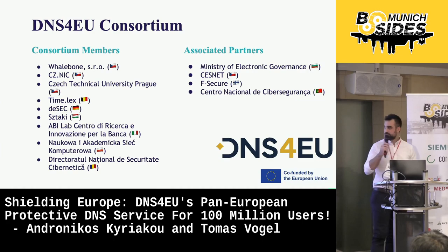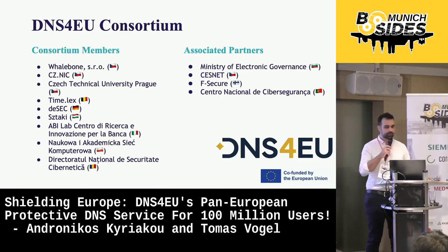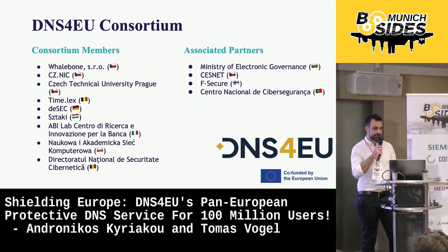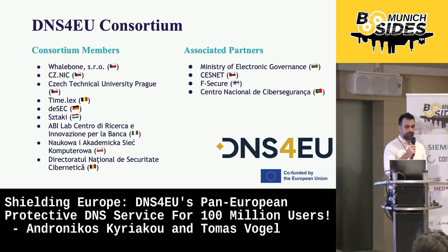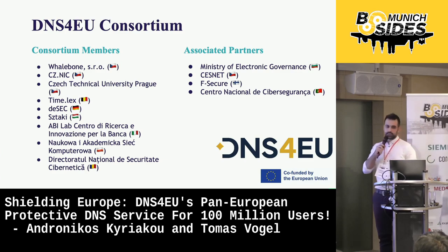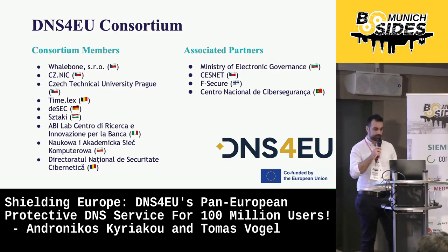As highlighted in the last sentence, this is a key policy action announced in 2020 in the Commission's Cybersecurity Strategy for the Digital Decade. Soon after the call was issued, at WhaleBone we started building a consortium with members from different disciplines and different nationalities. The members are a mix of public and private entities, such as companies, computer emergency and response teams, NGOs, and national research and education networks.